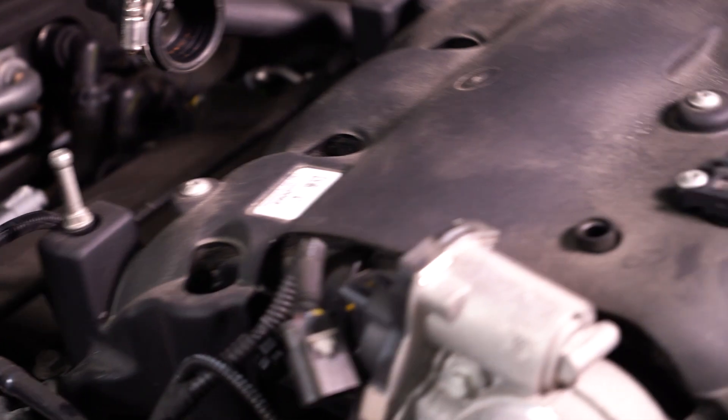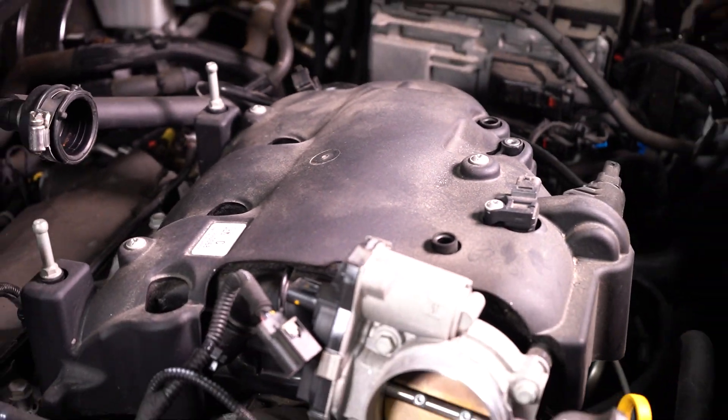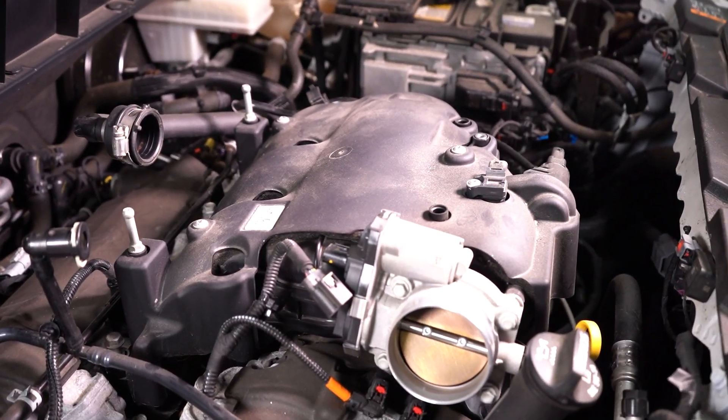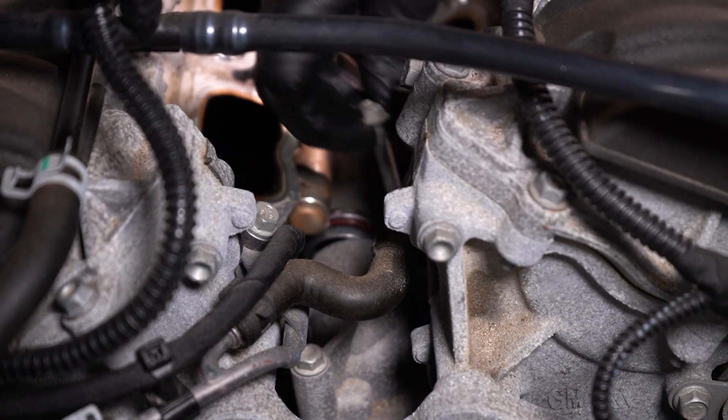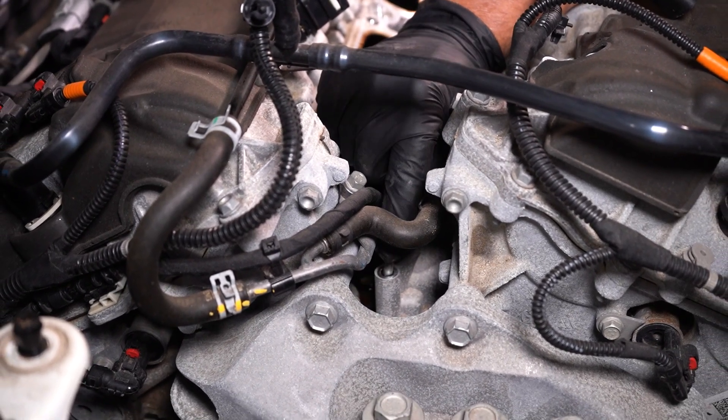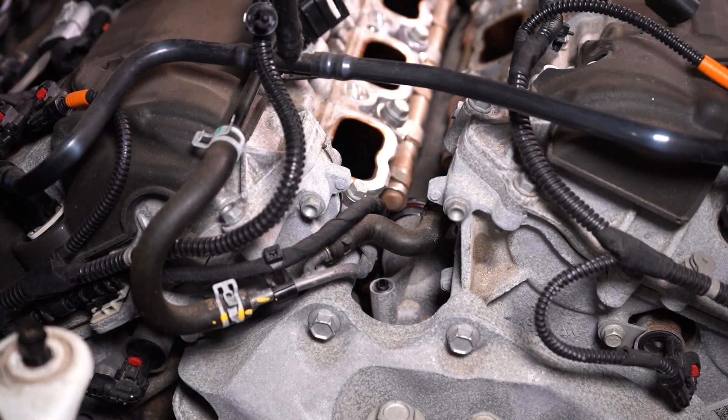Because our thermostat is underneath the intake, we have to pull the intake off — it slides right out of the way, easy to get to. Then we take the thermostat bolts out and we can access the thermostat housing, and it comes right out.